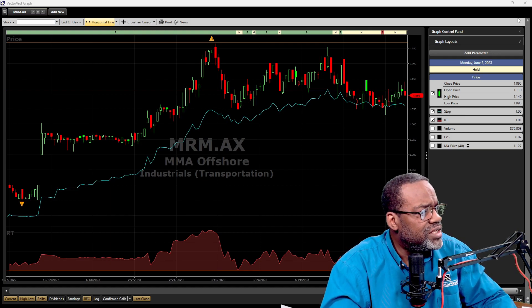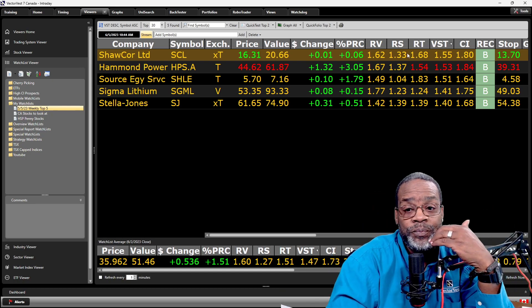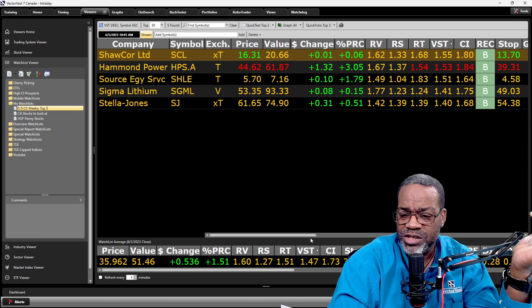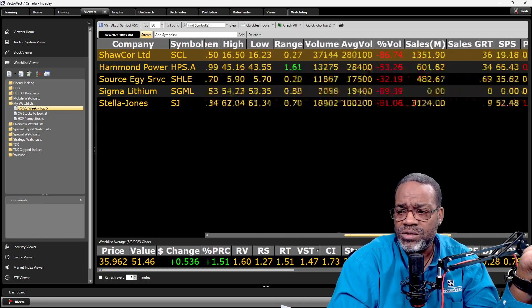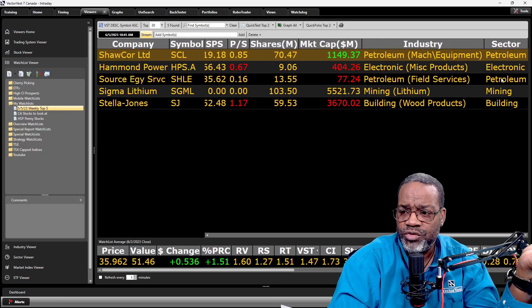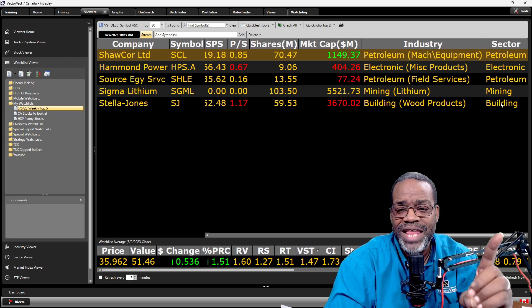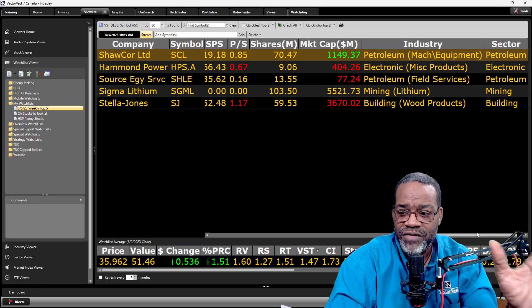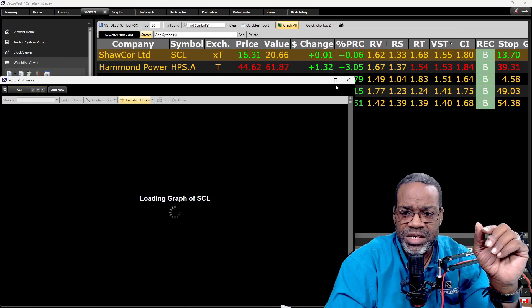That's for the Australian stocks. Let's get into the Canadian stocks. Here are my Canadian stocks — same scenario. All of these are undervalued: undervalued, undervalued, undervalued. Relative values and relative safeties are above one. RTs are above one. All of these are buy recommendations with double-digit earnings growth. Let's see if they're diversified — petroleum, electronic, petroleum, mining, building. Interesting that I was able to diversify this listing given that Canada is a country that looks at a lot of commodities. This is a nicely put-together list, if I do say so myself.